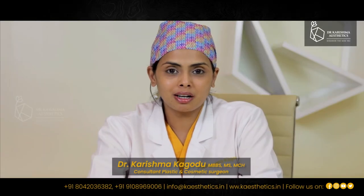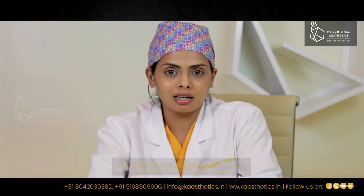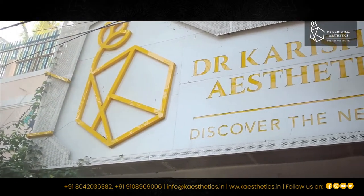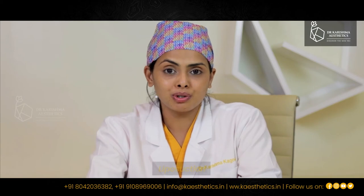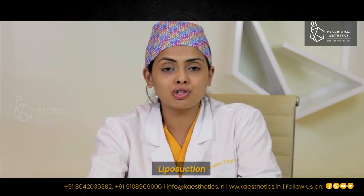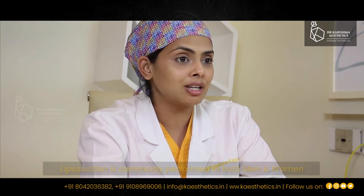Hi, I am Dr. Karishma Kagod, a board certified plastic surgeon and I am at Dr. Karishma Aesthetics. Dr. Karishma Aesthetics is a state-of-the-art, well-equipped cosmetic surgical centre and today I am going to talk to you about liposuction — one of the most common procedures performed in our clinic in India and internationally.